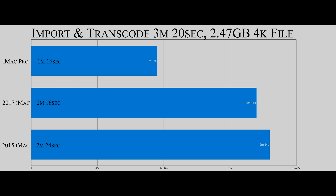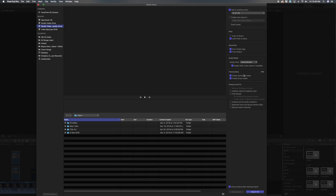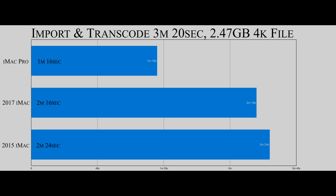For my next benchmark, I did an import and transcode of a single 4K file — 2.47 gigabytes, 3 minutes and 20 seconds long. I import files in place, then create optimized and proxy media in ProRes 422 and ProRes 422 Proxy. The iMac Pro did 1 minute and 16 seconds, the 2017 iMac did 2 minutes and 16 seconds, and the 2015 iMac wasn't too far behind at 2 minutes and 24 seconds.